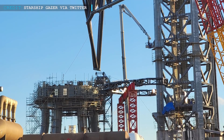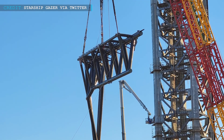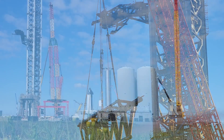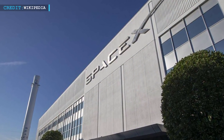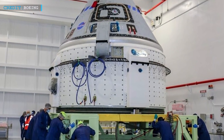Hello friends, welcome back to another episode by Engineering Today. We are back with some latest space updates for you. We will begin with SpaceX preparations on launch tower catch arms, followed by missing details from the PEA submitted by SpaceX, then we will discuss how SpaceX became a $100 billion company, and we will wrap up with continued investigation on Starliner.